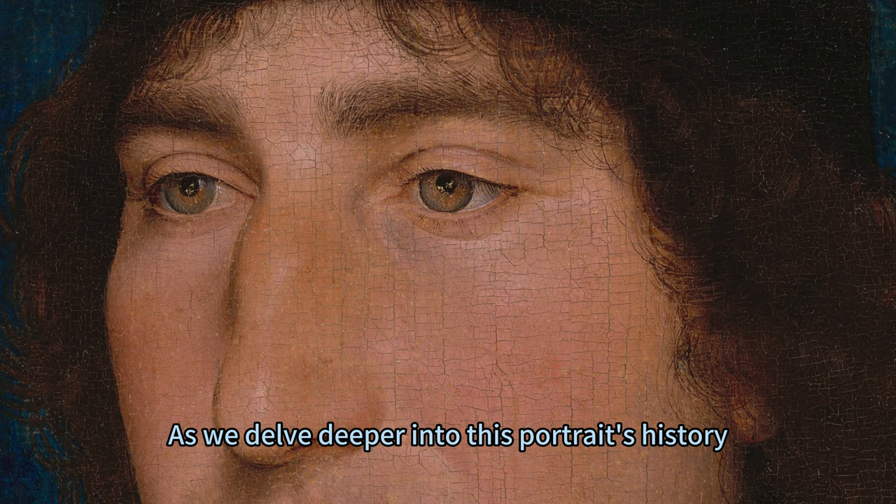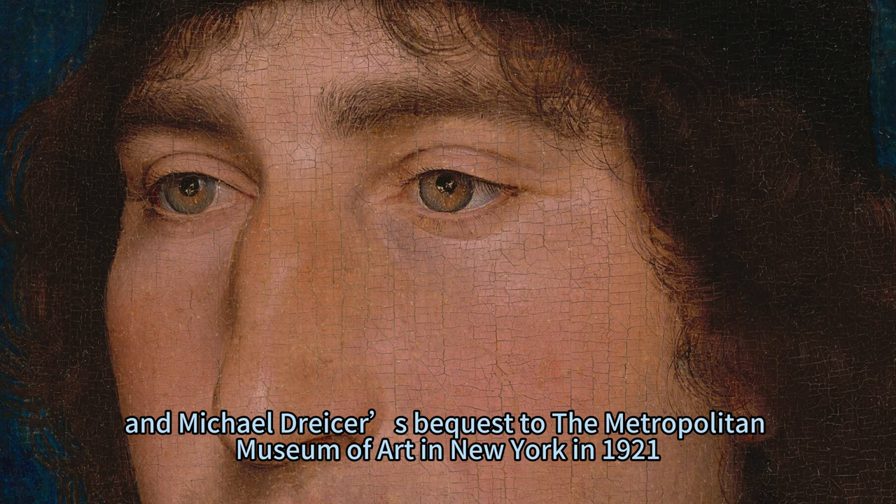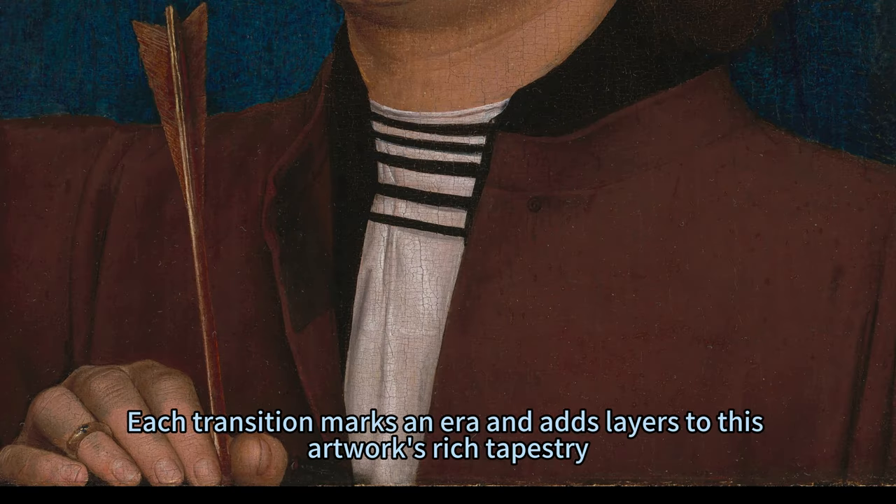As we delve deeper into this portrait's history, we learn about Baron Albert Oppenheim's possession in Cologne from 1895, and Michael Dreyse's bequest to the Metropolitan Museum of Art in New York in 1921. Each transition marks an era and adds layers to this artwork's rich tapestry.